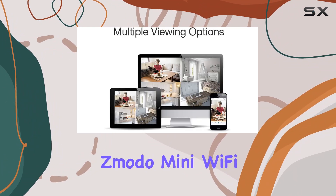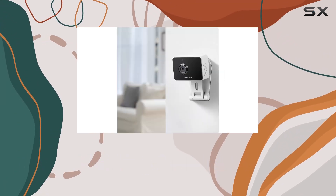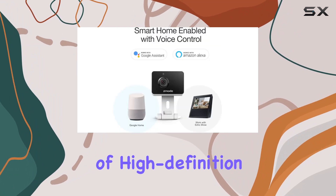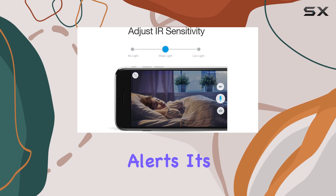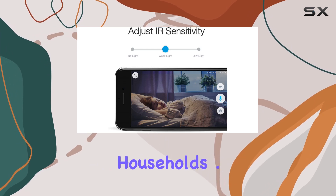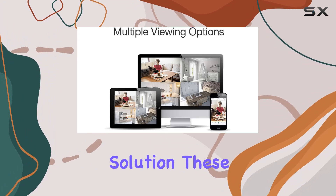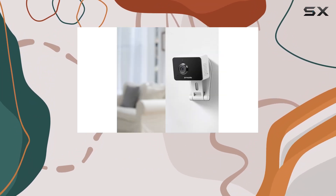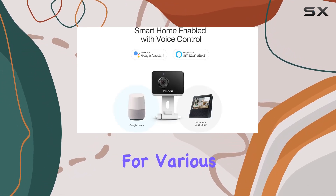Overall, the Zmodo Mini Wi-Fi Camera 4-Pack offers excellent value for anyone looking to enhance home security or monitor their children and pets. With its combination of high-definition video, two-way audio, night vision, and smart alerts, it's a versatile option for modern households. These cameras strike a good balance between affordability and functionality, making them a solid choice for various surveillance needs.